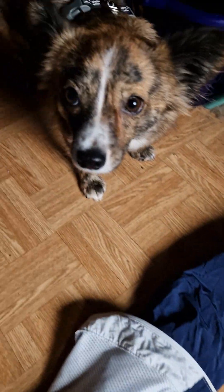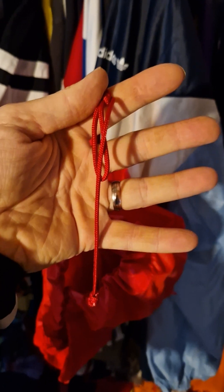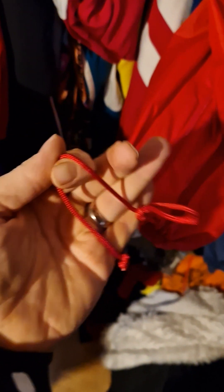There she is — looking around, wondering if there's something to destroy here. And here's another vintage piece of clothing where she ate the seam.